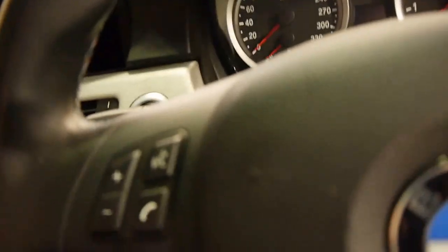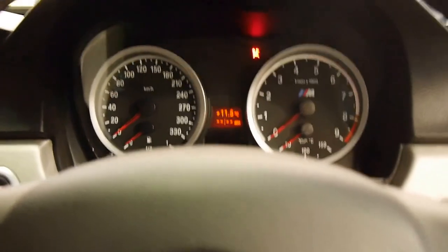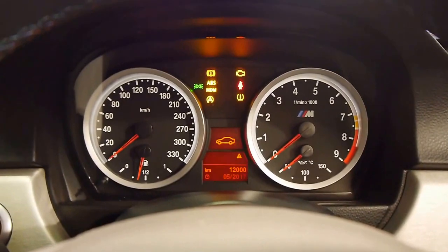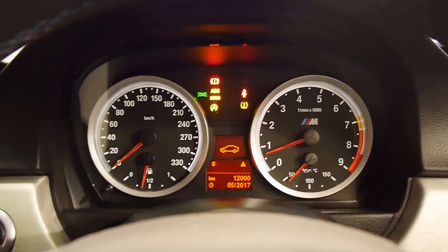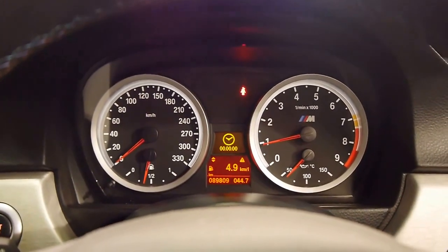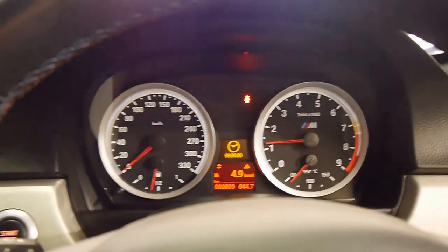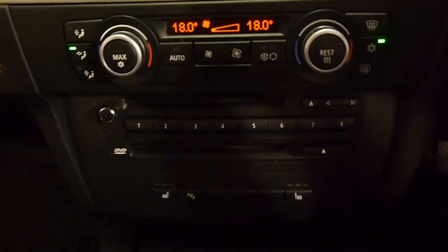That all-important M3 badge. I'm going to fire her up for you now. Very supportive sports bolstered seats. To start one of these, you have to have your foot on the brake and on the clutch. I'll just give her a bit of a rip for you. Sounds quite unlike anything else.